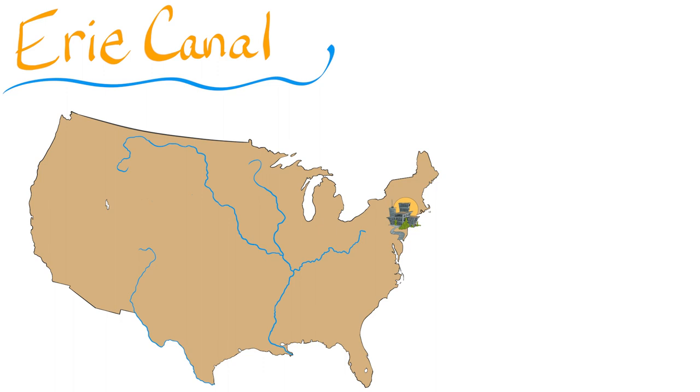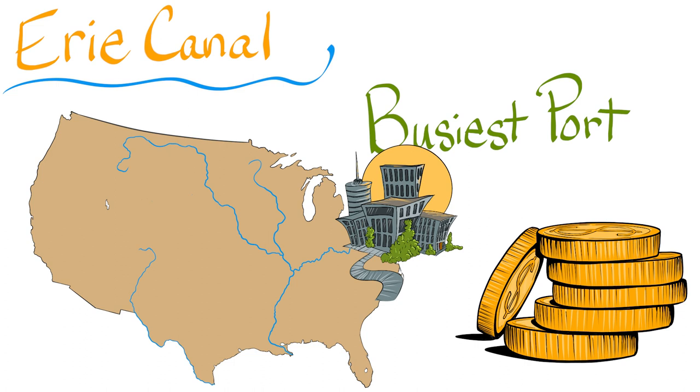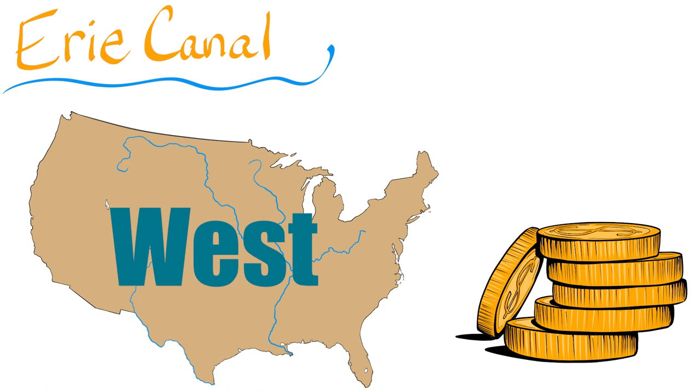Tools and many other things could now move efficiently. The Erie Canal made New York City one of the busiest ports in the world and helped the economy of the United States grow. The canal opened up the western part of the country and was a major factor in the development of cities like Buffalo and Rochester.